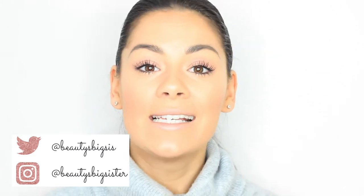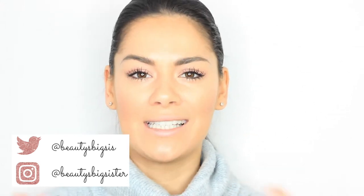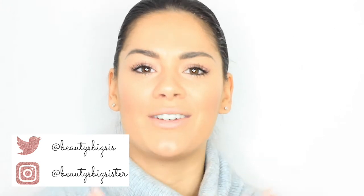Hi my beauties, welcome back to my beauties and big sister channel. How is everyone's December going? I hope that you have finished your Christmas shopping because we've literally got like a week to go. Even though it's come around really quickly this year, I feel like I'm really taking it in. I feel really, really Christmassy.